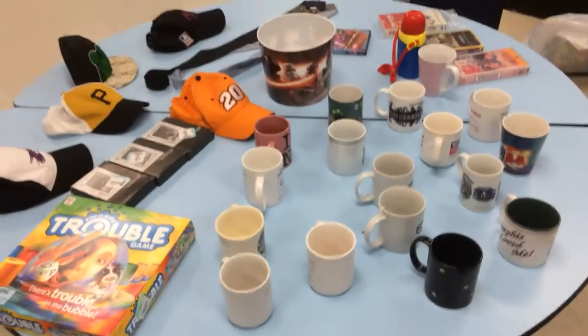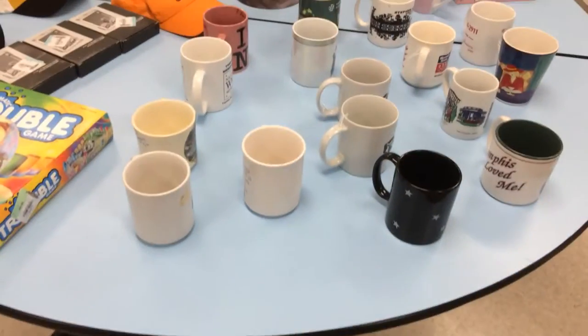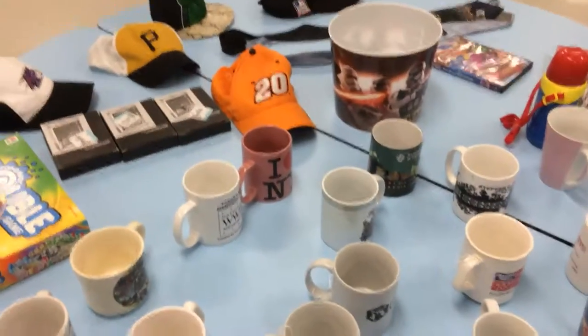So it was a pretty good day for me. I spent around $30 and I got all this. Most of these mugs were $0.50 a piece. Alright, thanks for watching — Boulevard Picker, later.